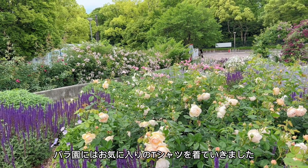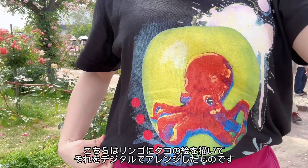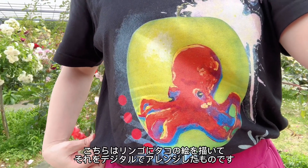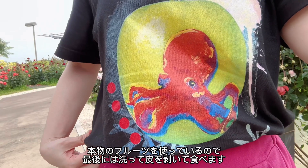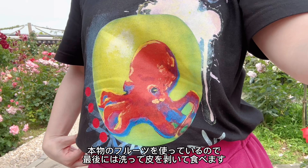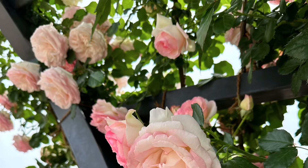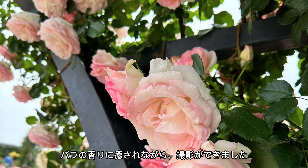バラ園にはお気に入りのTシャツを着ていきました。こちらはリンゴにタコの絵を描いて、それをデジタルでアレンジしたものです。本物のフルーツを使っているので、最後には洗って皮をむいて食べます。バラの香りに癒されながら撮影ができました。(I went to the rose garden wearing my favorite T-shirt. It features a design of an octopus drawn on an apple, digitally arranged. Since I use real fruit, at the end I wash it, peel it, and eat it. I was able to do my filming surrounded by the healing scent of the roses.)